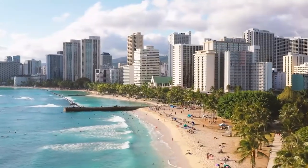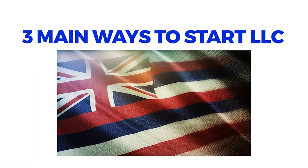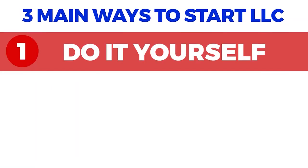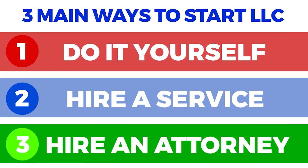Hawaii is the biggest island chain in the world and the only state of the United States consisting entirely of islands. There are three main ways you can start an LLC in Hawaii. First is the DIY or do-it-yourself process, where you mostly depend on the state's website. The second way is hiring a professional service, which offers more efficiency and security. The third option is hiring an attorney.